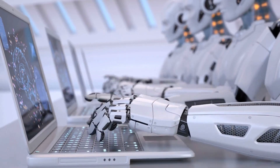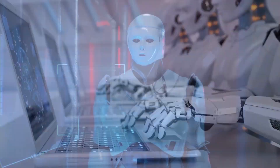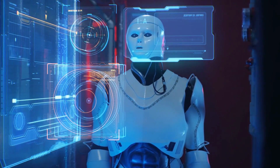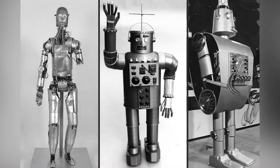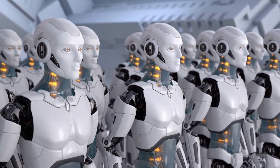Fortunately, a robot uprising hasn't usurped human control of planet Earth… yet. But considering how far these machines have come along in recent decades, their eventual supremacy may be just a matter of time. If in some dark future we are all enslaved by machines, it could be because of the work done by curious humans hundreds or even thousands of years ago. Here is a list of the seven earliest robots and automatons.